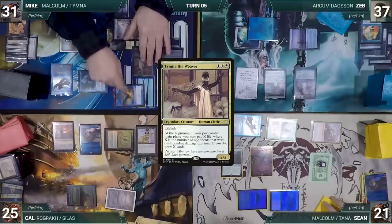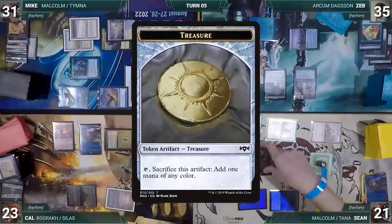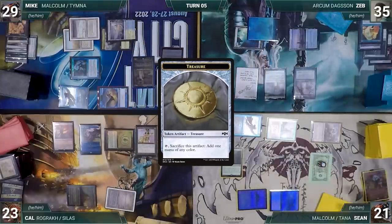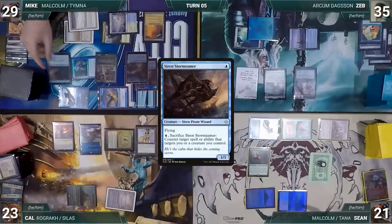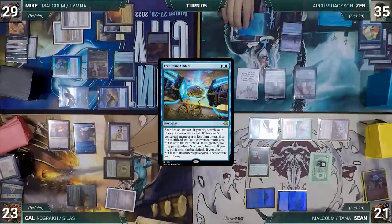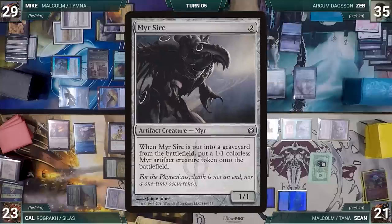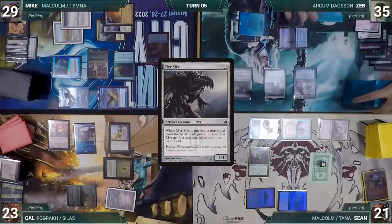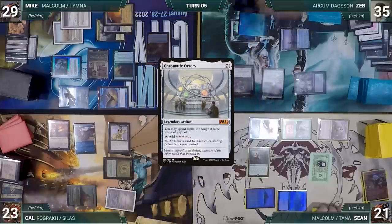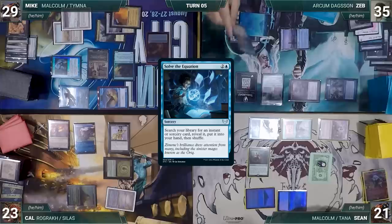Sean blocks with Dockside Extortionist; the others take it. Malcolm triggers and Mike creates two treasures. In his second main phase Mike pays two life and draws two through Thymna, plays City of Traitors, and casts Siren Stormtamer. Mike passes to Zeb. Zeb draws and casts Transmute Artifact — Remora triggers and Cal draws. Transmute resolves: Zeb sacrifices Manifold Key and fetches Meresire onto the battlefield. Zeb then activates Arcum, sacrificing Meresire, to fetch Chromatic Orrery. Meresire triggers and Zeb creates a 1/1 mirror token.